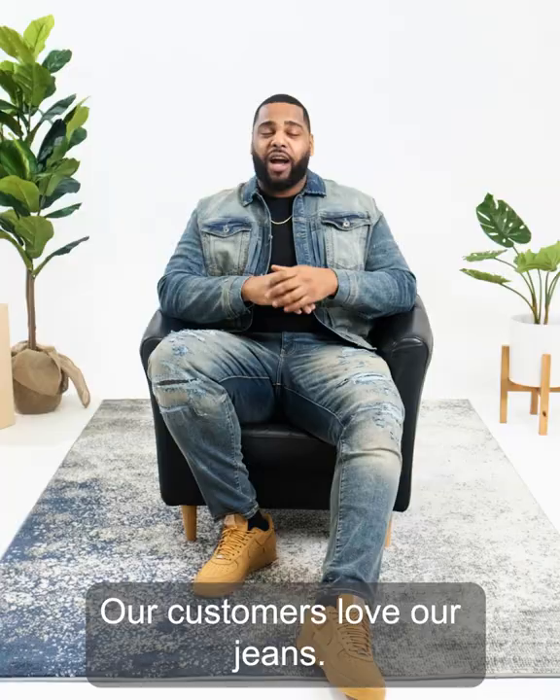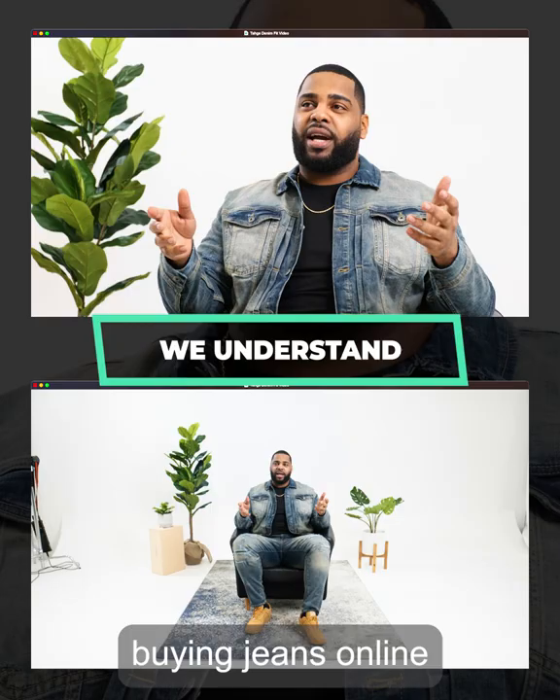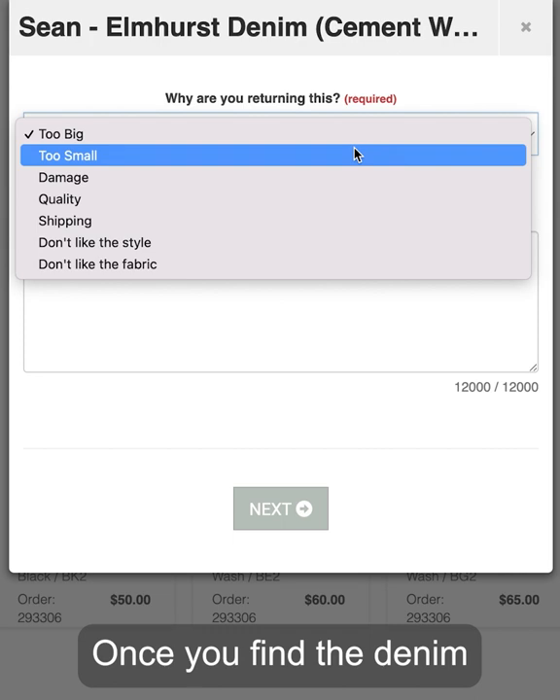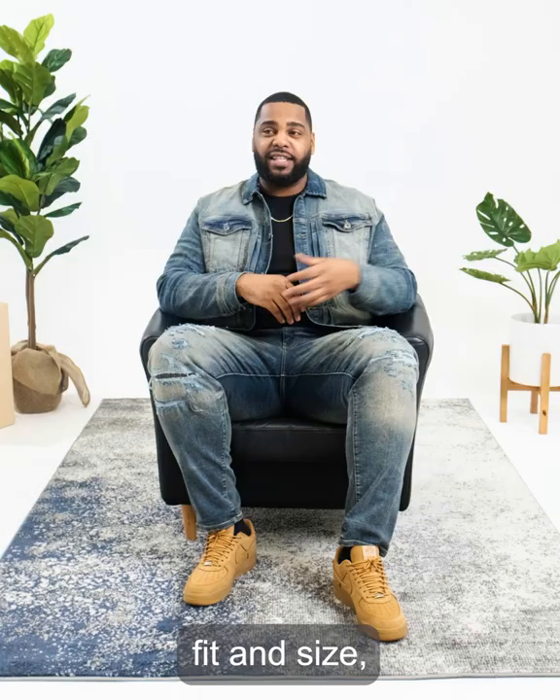We understand buying jeans online can have its difficulties. That's why we have free and easy returns. Once you find the denim fit and size, you can confidently keep ordering. Now hit that shop now button.